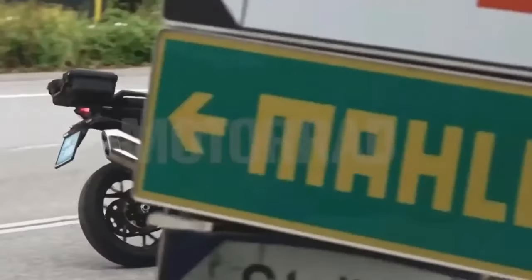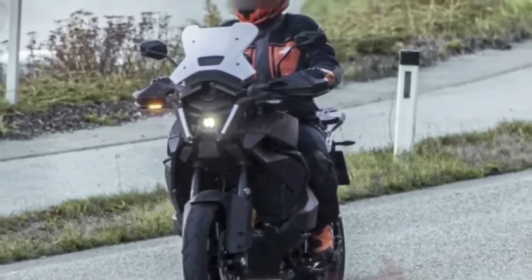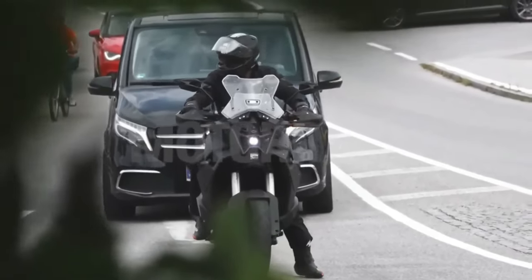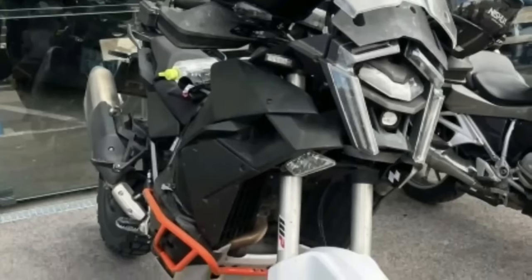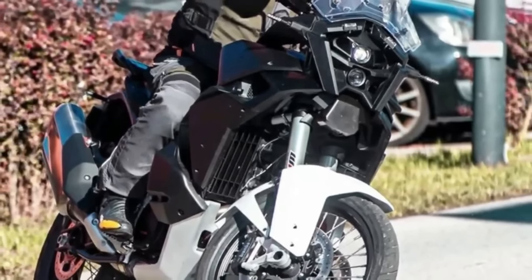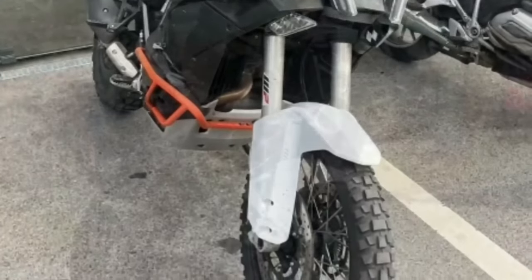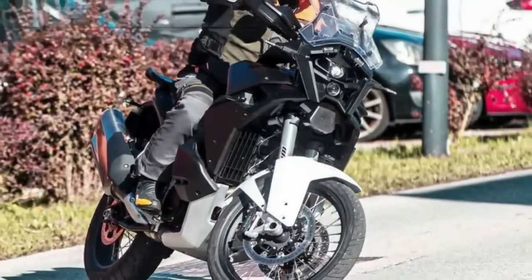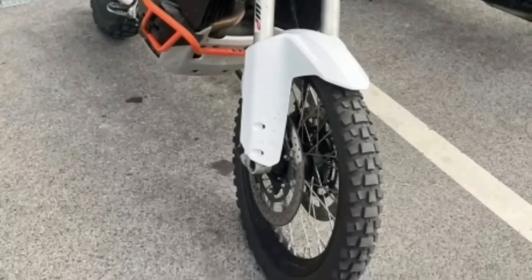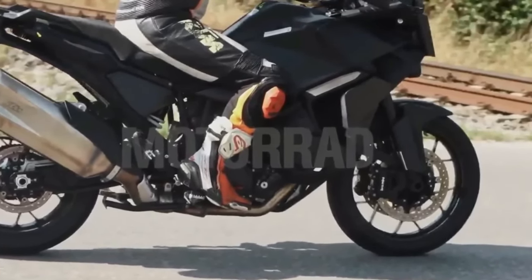In the new images of the KTM Super Adventure, the front appears even more developed with daytime running lights forming a sort of LED frame. A cover on the upper lamp suggests the presence of a radar sensor more integrated into the design compared to the current model. Large integrated turn signals, which could also have a cornering function, are also notable. The new face of the KTM 1390 Super Duke could have no glass cover over the entire optical group.